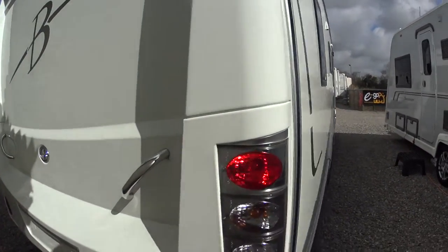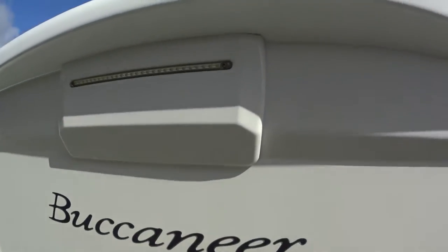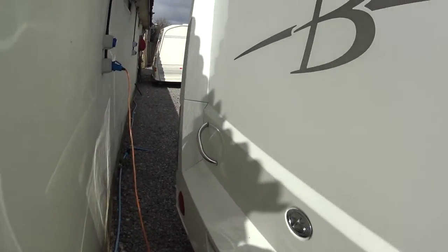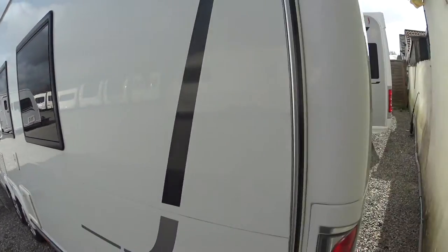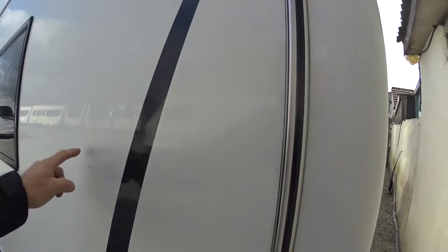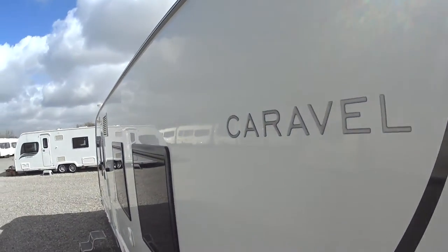The back end of the Caravelle is much the same. High intensity rear brake lights at the top there. Buccaneers have a very distinctive back end — they don't need any introduction, being probably the best British-built caravans currently available on the market.